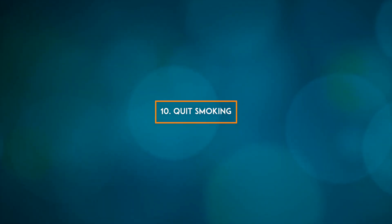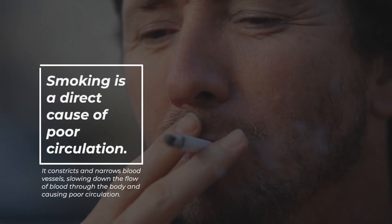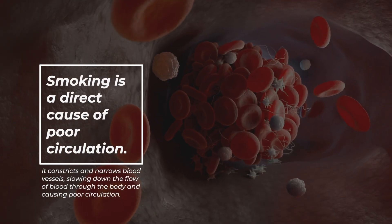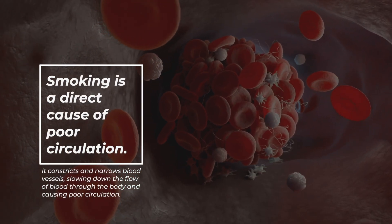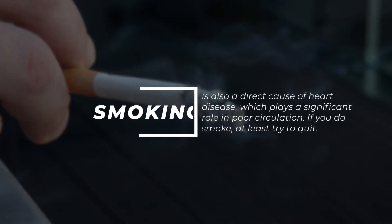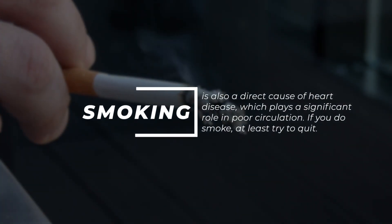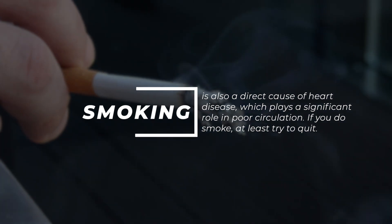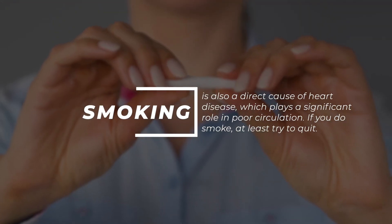10. Quit smoking. Smoking is a direct cause of poor circulation. It constricts and narrows blood vessels, slowing down the flow of blood through the body and causing poor circulation. Smoking is also a direct cause of heart disease, which plays a significant role in poor circulation. If you do smoke, at least try to quit.